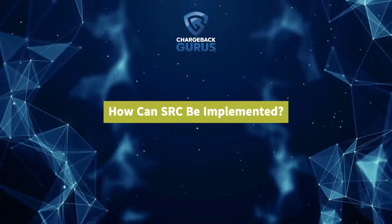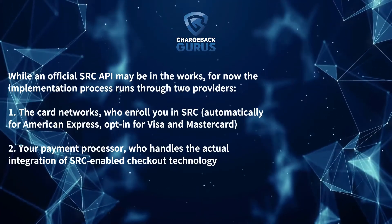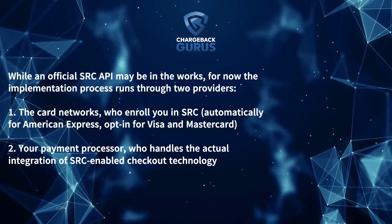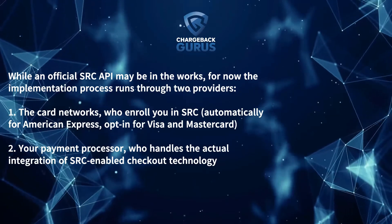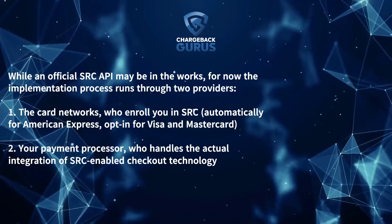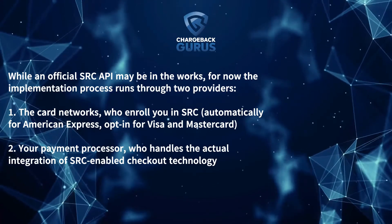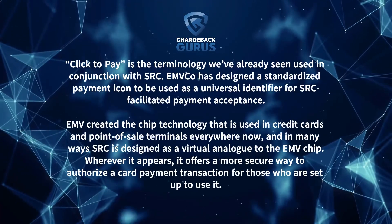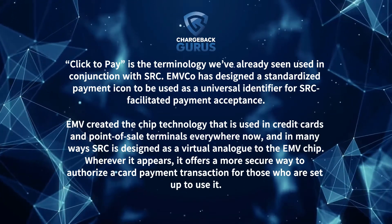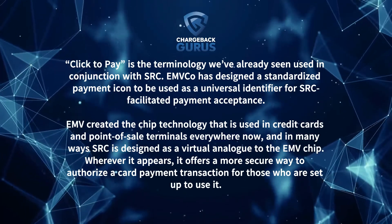How can SRC be implemented? While an official SRC API may be in the works, for now the implementation process runs through two providers. One, the card networks who enroll you in SRC — automatically for American Express, opt-in for Visa and Mastercard. Two, your payment processor, who handles the actual integration of SRC-enabled checkout technology. 'Click to Pay' is the terminology we've already seen used in conjunction with SRC. EMVCo has designed a standardized payment icon to be used as a universal identifier for SRC-facilitated payment acceptance.